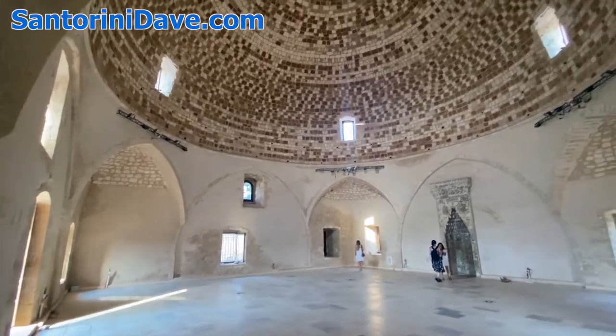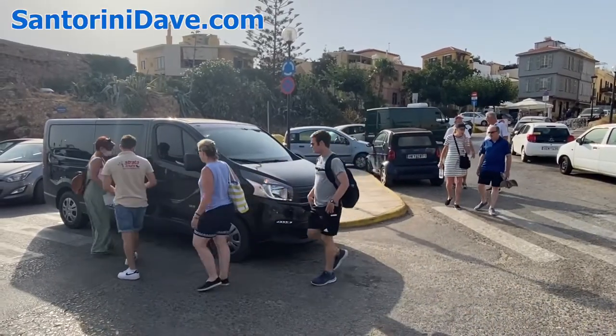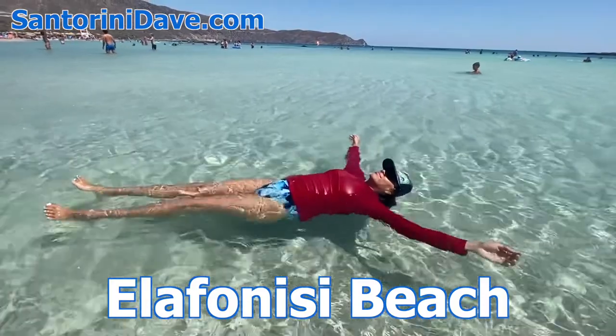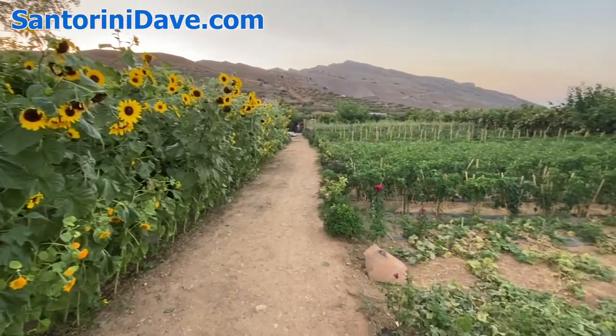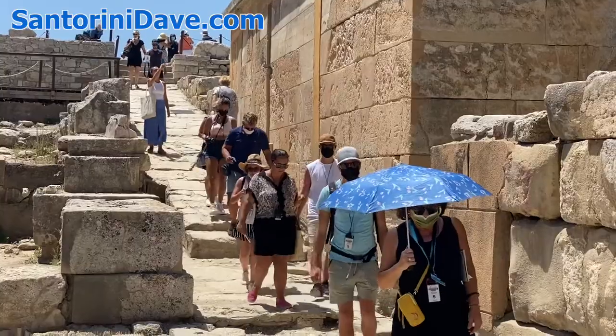There are many great day trips to be enjoyed from Chania, either as part of an organized tour or by renting your own vehicle. Some of the most popular include visiting the incredible Balos Beach, the pink sands of Elafonisi Beach, or doing the spectacular Samaria Gorge hike. Other options include farm tours, monasteries, historical sites, and small villages to visit.